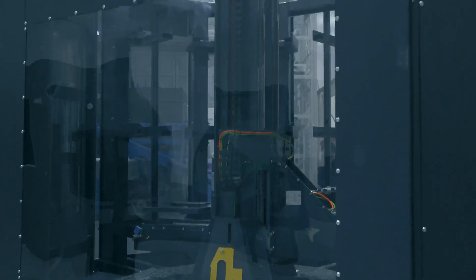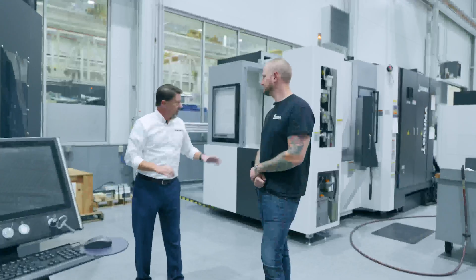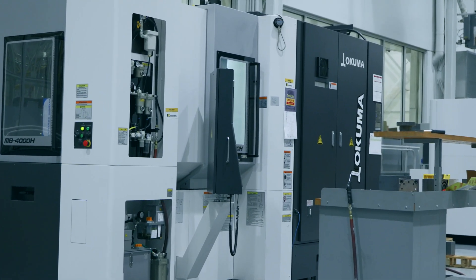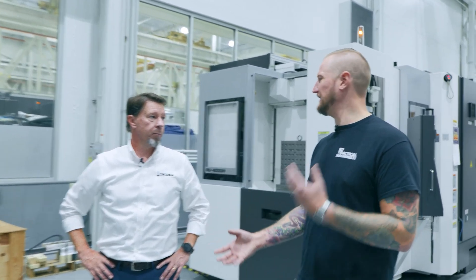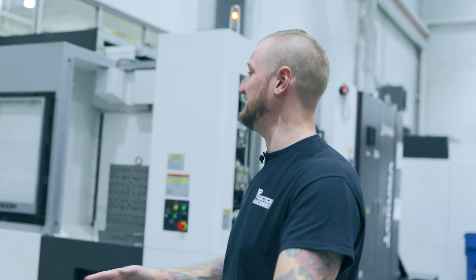I purposely leave this separated — this is just for show. We can run this as a standalone unit, but this also shows how you can take a horizontal machine that already has a two-pallet APC on it and add a tower system to it. That really speaks to the modern design philosophy for Okuma: modularity, absolutely.